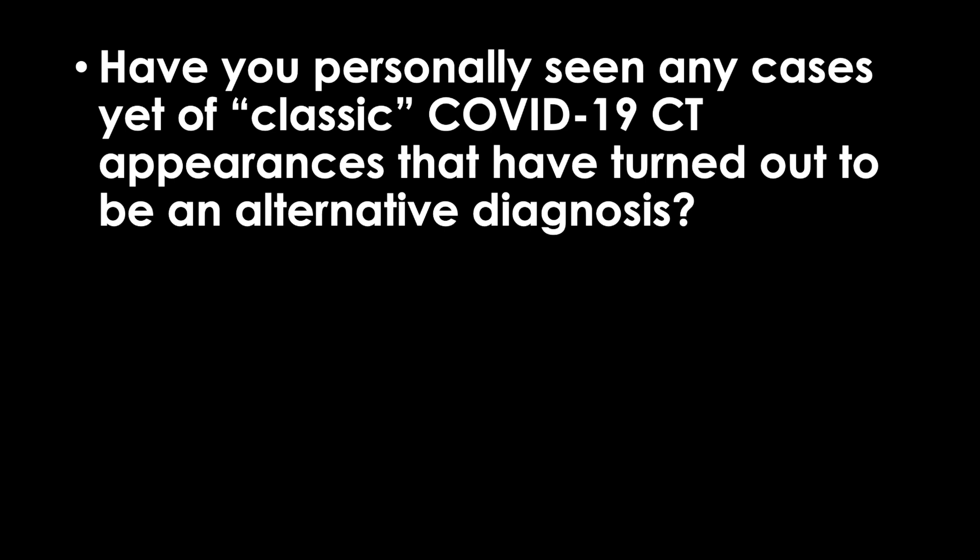Next question: have you personally seen cases of classic COVID-19 CT appearances that turned out to be an alternative diagnosis? Early on, we saw some cases that turned out to be flu or some other viral pneumonia. However, now that we are in the tail of flu season and COVID-19 has really taken hold, the pre-test probability of anyone coming into our hospital with respiratory conditions is very high for COVID-19, really regardless of the imaging appearance. Currently, I don't see imaging playing a large role in the diagnosis of COVID-19 patients — again, this is my personal opinion.